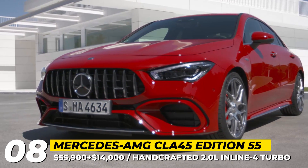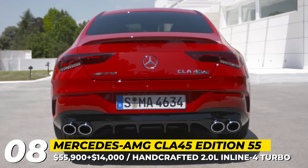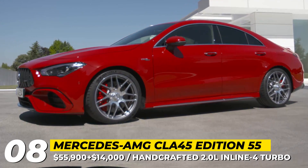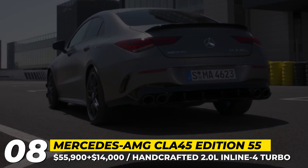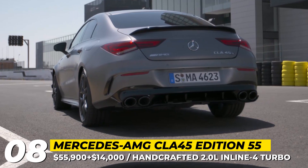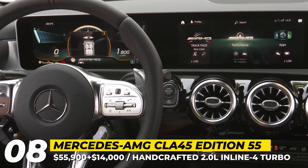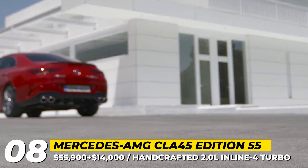Mercedes-AMG CLA. The most affordable AMG car, classified as a coupe, actually has four doors. Unlike its CLA moniker would deceptively suggest, it is built upon the compact platform of the A-Class. The sports sedan is sold in three versions — 35 4MATIC, 45 4MATIC+, and 45S 4MATIC+ — all sporting a wide track width, aggressive AMG grilles, and forged wheels.